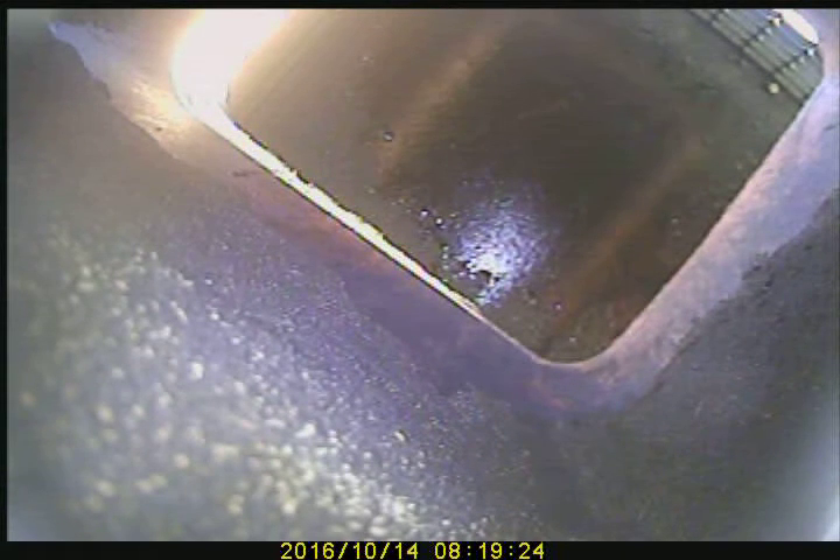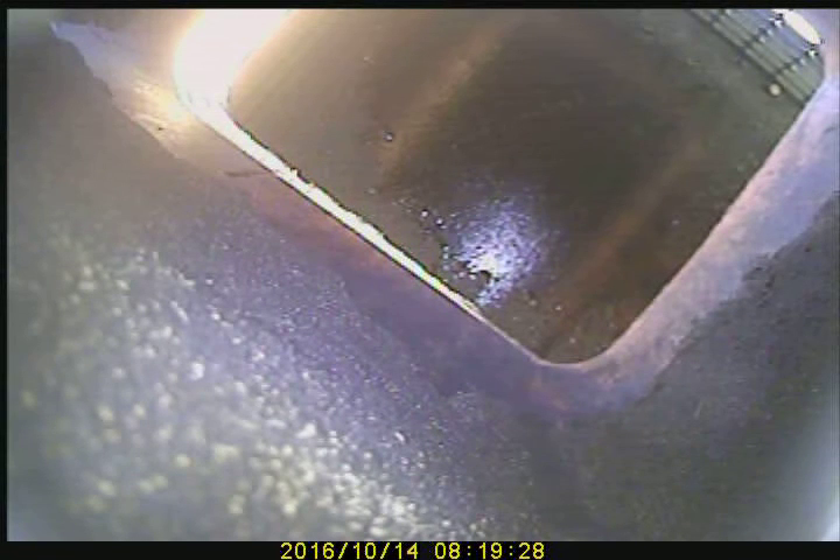Today is October 14th, 2016, invoice number 3945. We have video scanning the little room fireplace, approximately 25 feet tall, 13 by 13 flue. Proceeding down on video scanning.